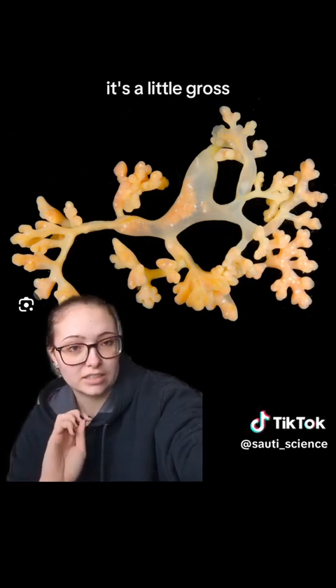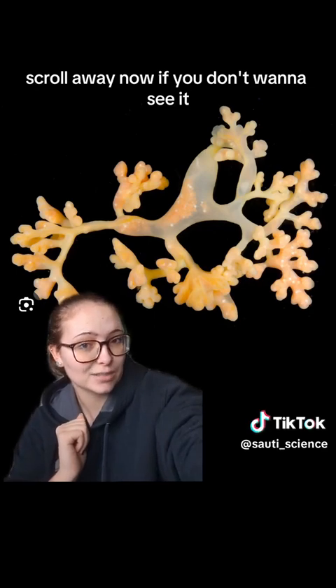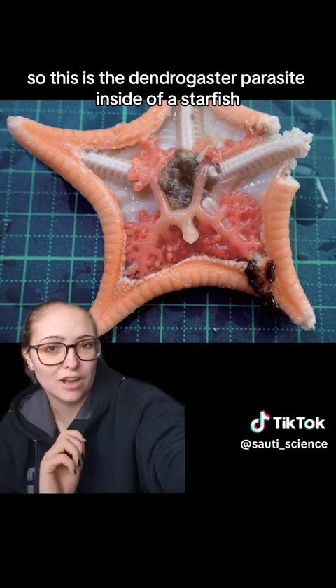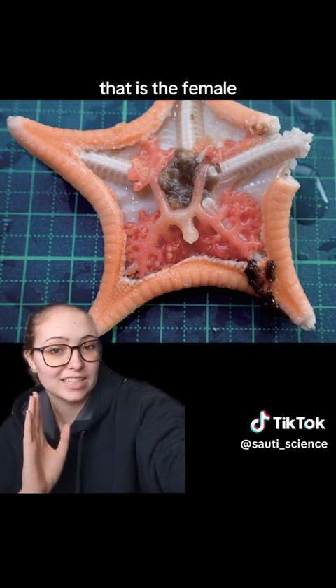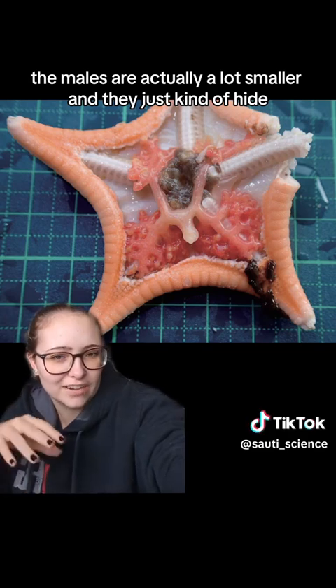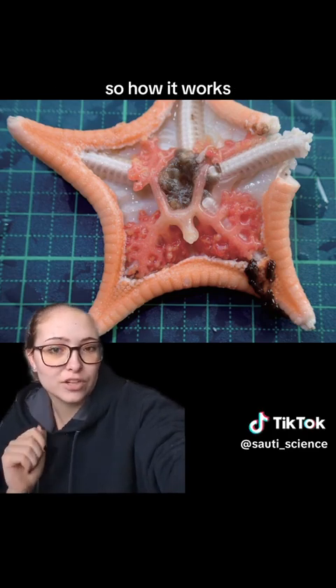I'm going to show you a picture of one of these guys inside a starfish. It's a little freaky, it's a little gross, so trigger warning — scroll away now if you don't want to see it. This is the Dendrogaster parasite inside of a starfish. The one you can see up there is the female. The males are actually a lot smaller, and they just kind of hide tucked in among the female.